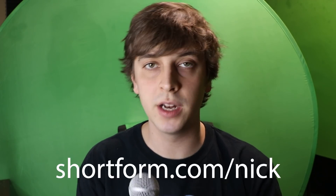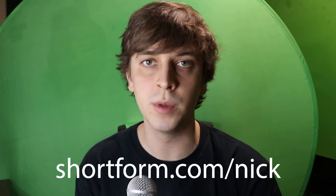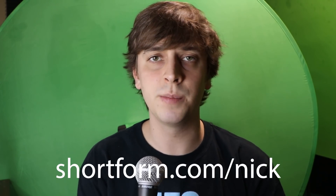To get five days of unlimited access and an additional 20% discount off an annual subscription to Shortform, you can use my link shortform.com/Nick, or just click the link in the description and sign up today.